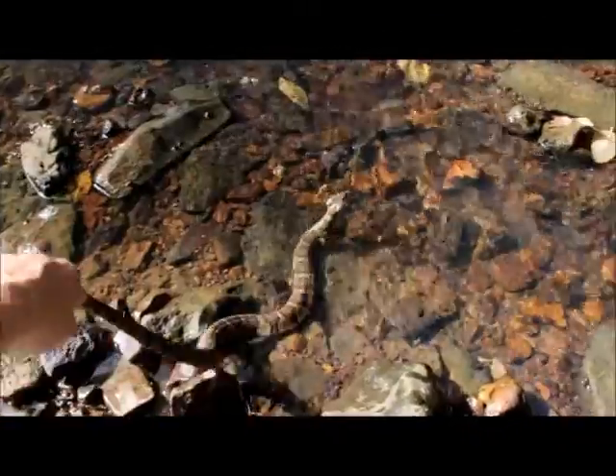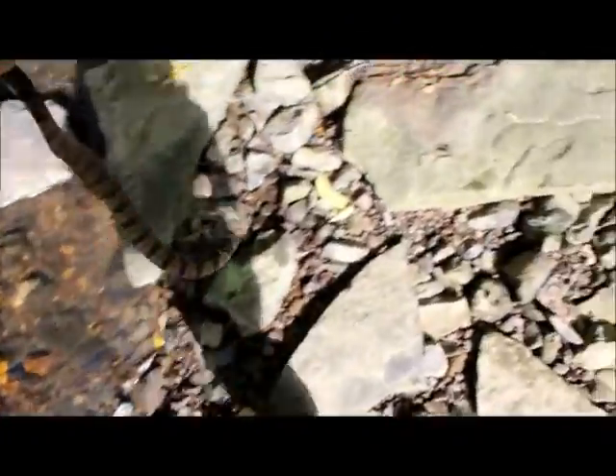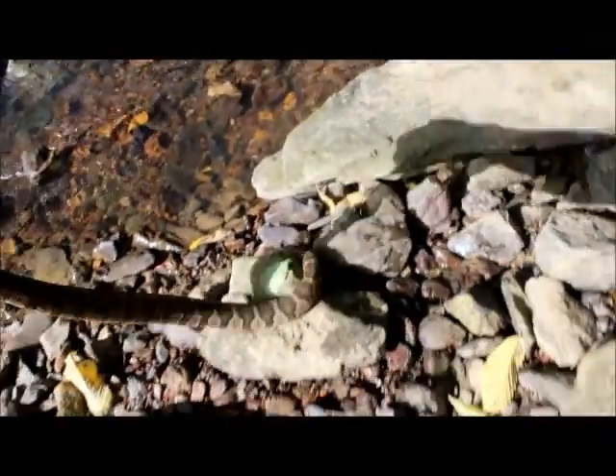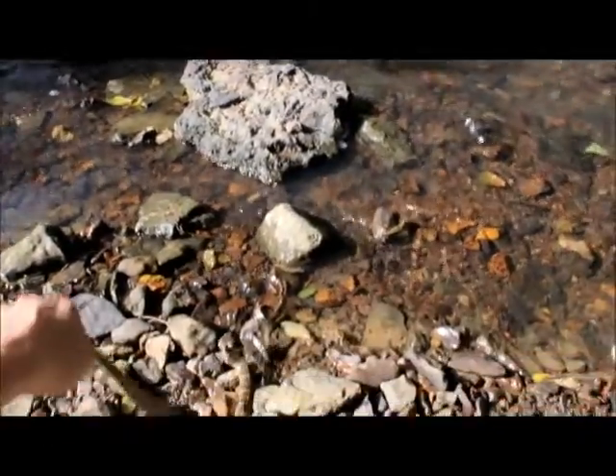This is what we came for, folks — the water snake, right here. Surprisingly, it has not bit me yet, and I say yet because I'm pretty sure it will. It was on that rock, under that submerged rock over there.